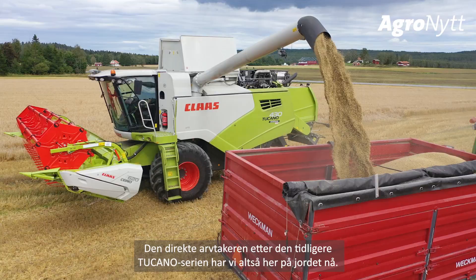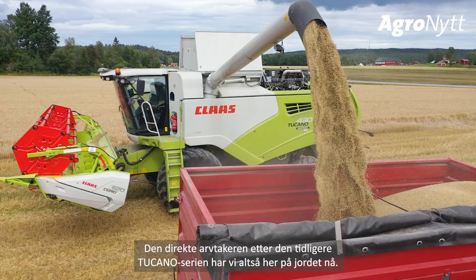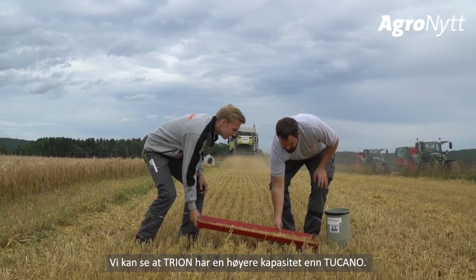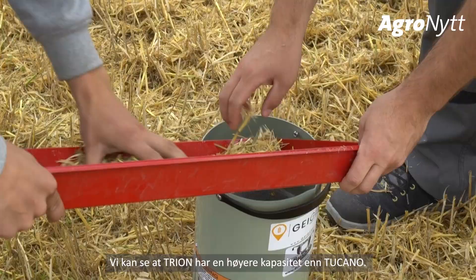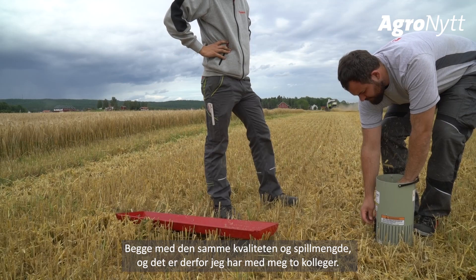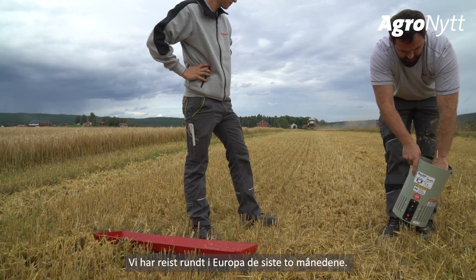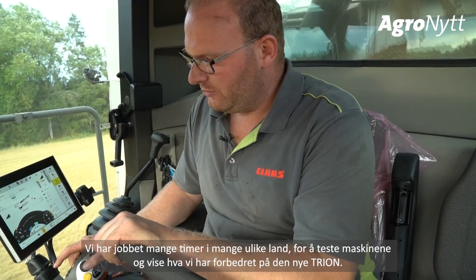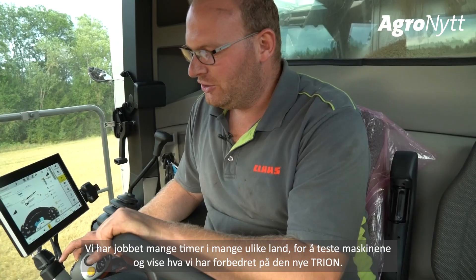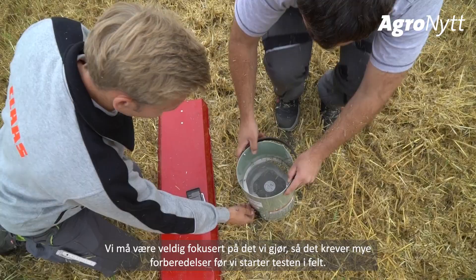We are here in Norway testing our Trion 530 against the Tucano 430, the direct successor of the former Tucano. We are in the brand new cab of that machine, and we have tested today both machines on the same field at the same time against each other. We could show that the new Trion has a higher throughput than the old Tucano, both with the same quality and the same loss level. I have my two colleagues with me and we travelled in the last two months throughout Europe to test the machines and show what we improved on the new Trion.